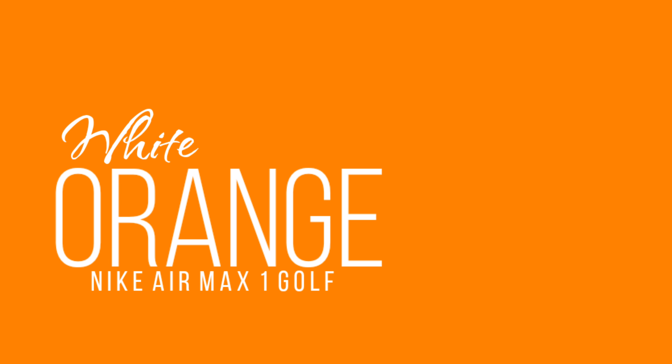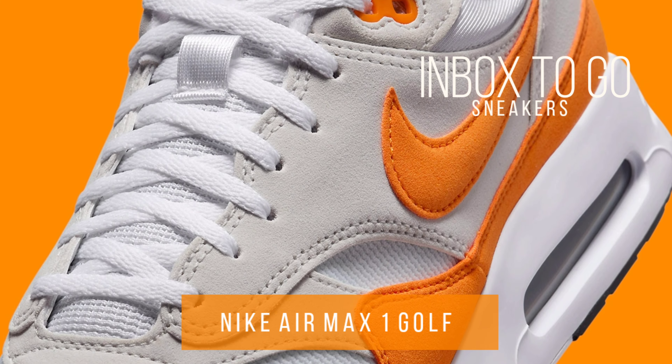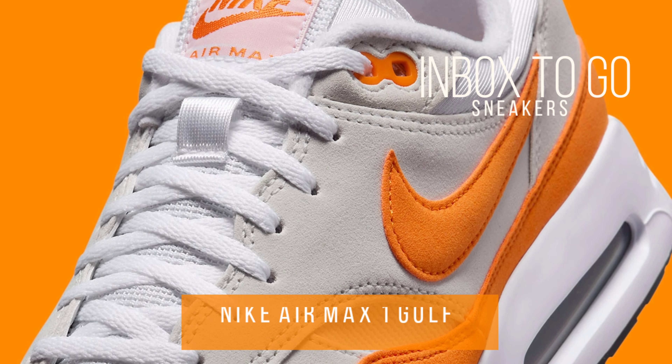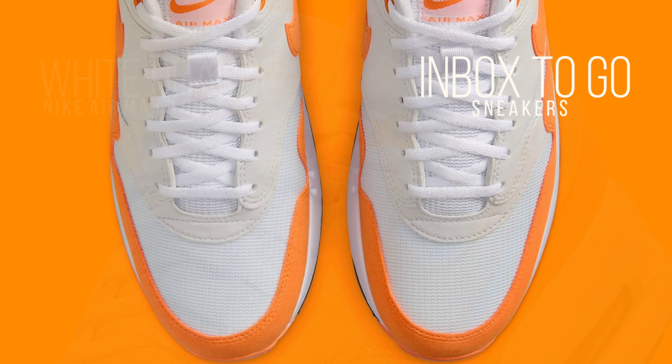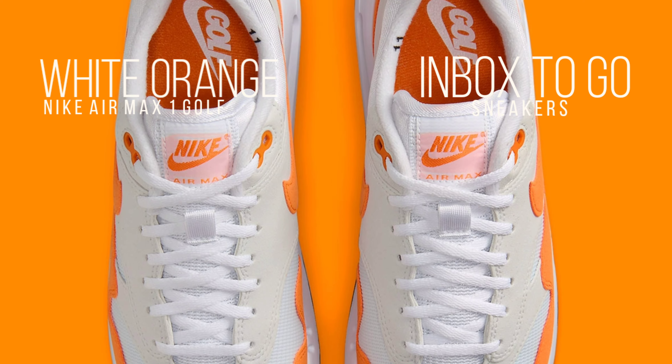Nike Air Max 1 Golf White Orange 2024 sneaker information. Nike hasn't passed up the chance to provide their tentpole silos the same treatment, as golf remasters have seemingly treated every Air Jordan silhouette. The Air Max 1 from Nike is a timeless shoe, but the upcoming Air Max 1 Golf in Orange White is particularly noteworthy.